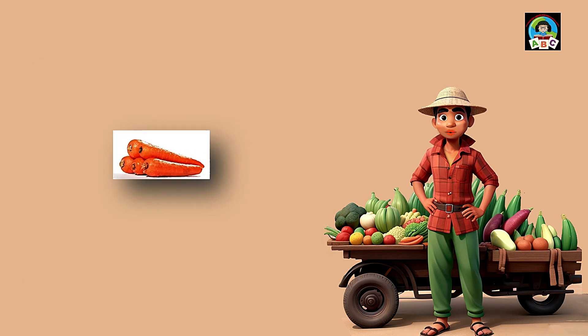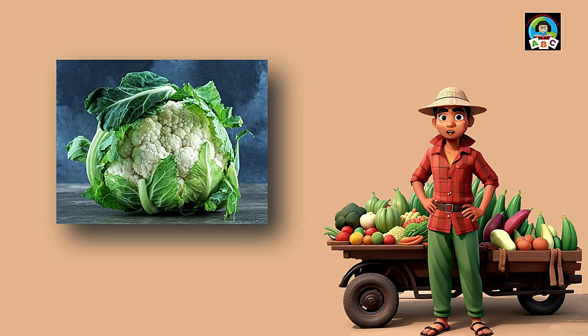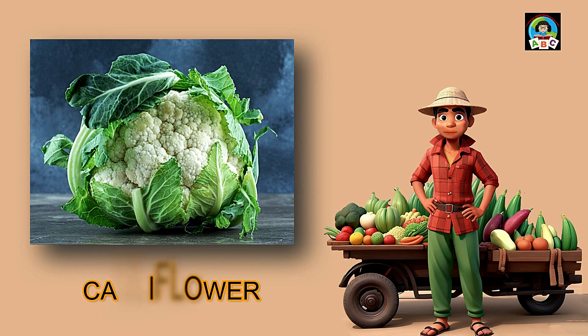Carrots are like crunchy orange wonders for toddlers. Packed with vitamin A, these veggies are super good for your health. Vitamin A helps toddlers' eyes stay sparkly and their skin stay nice. So when you munch on these tasty orange bites, you're not just having a snack — you're growing into a healthy and happy little toddler.